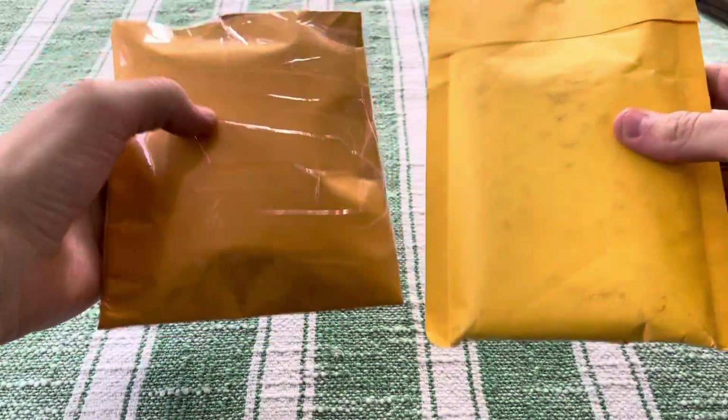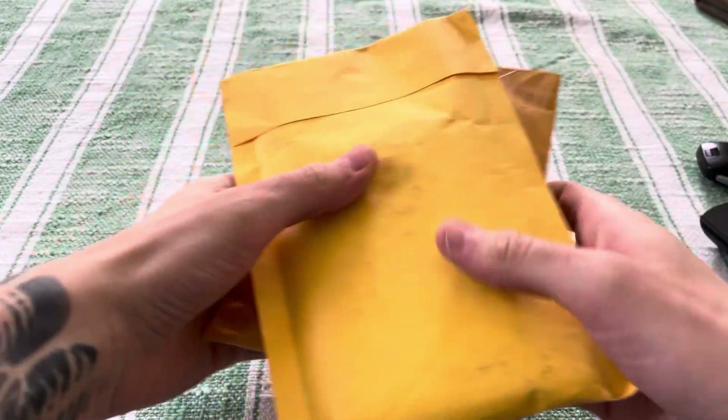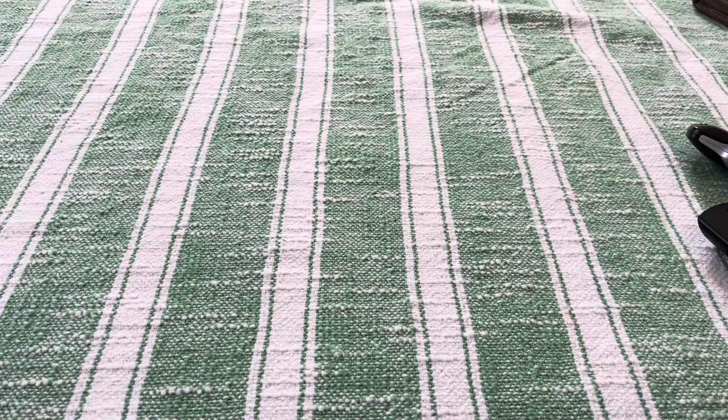What's up guys, second real video. I'm not going to flip these around because I don't want the addresses being exposed to everybody, but we got two mail days here.